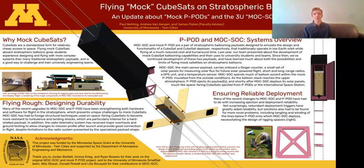We believe that CubeSats and mock CubeSats, as flown on high altitude balloons, are an emerging new type of near-space vehicle that come with their own unique challenges and their own unique opportunities, and we're excited to share what we've learned about them with you. Thanks.